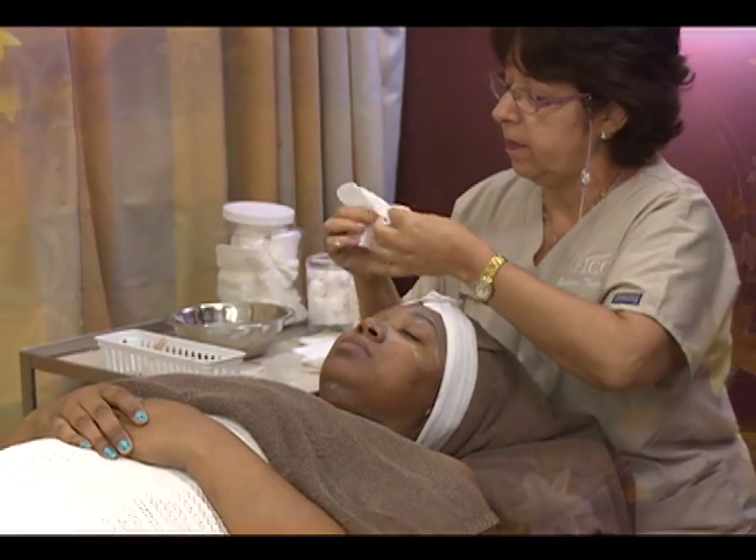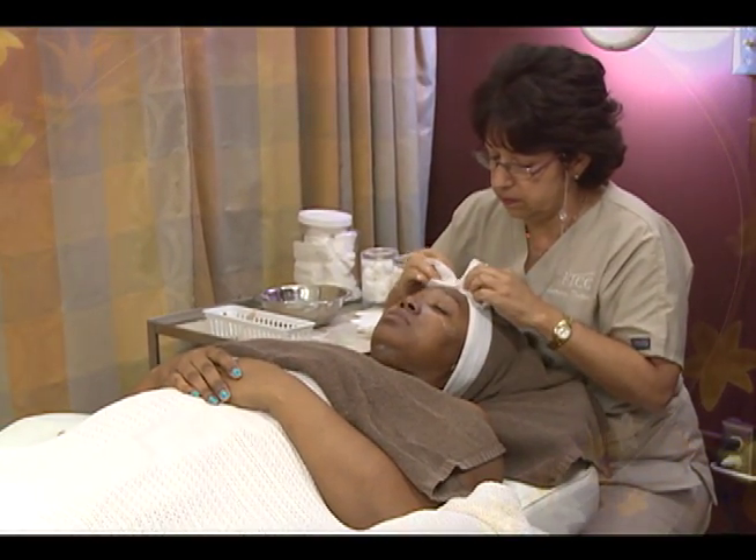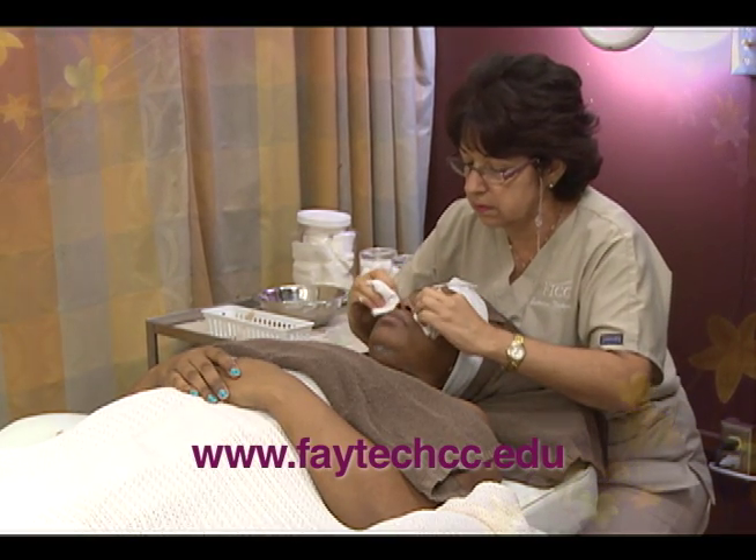Learn the profession that knows beauty starts skin deep. For more information, visit www.ftcc.edu.